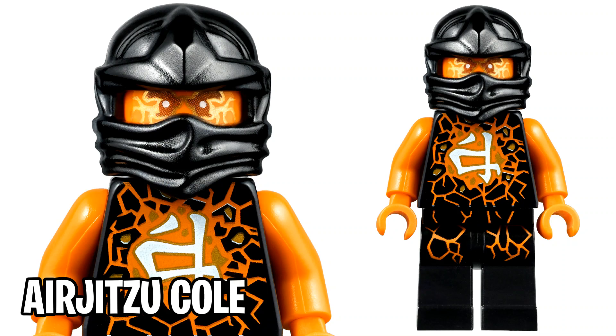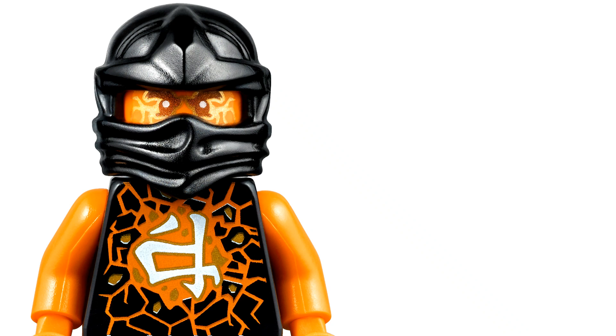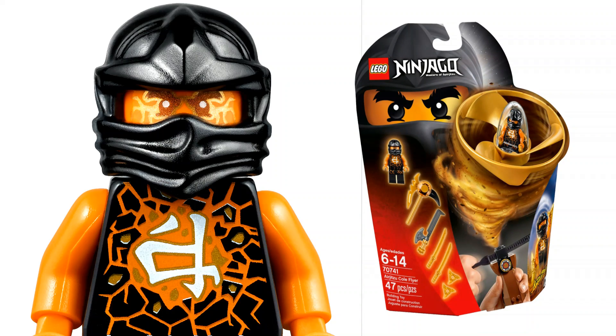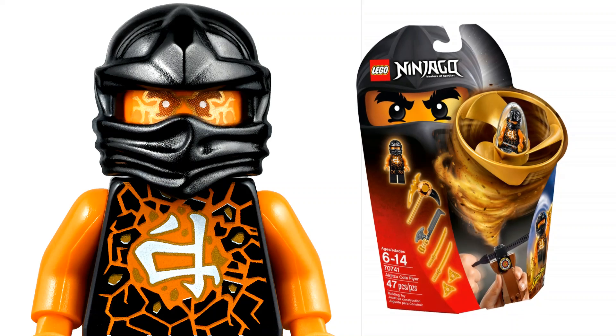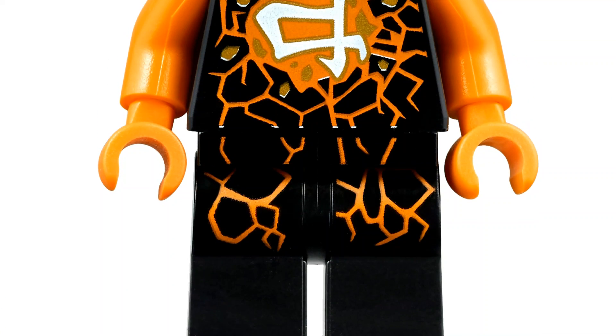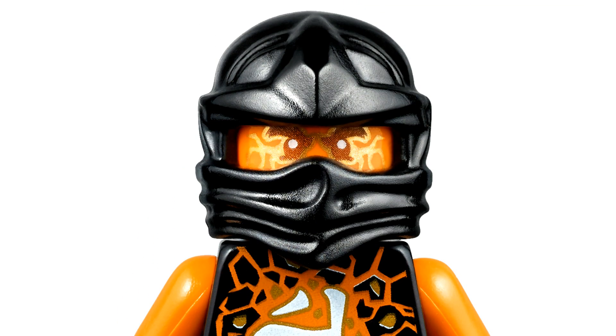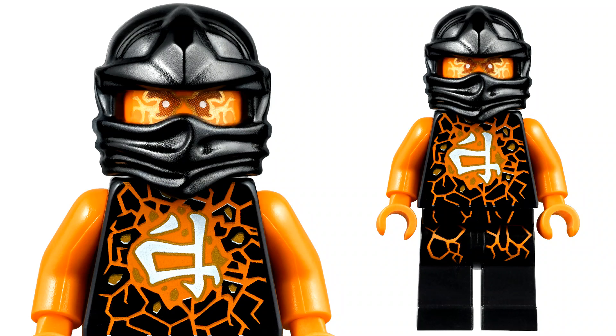At number 4, in my opinion one of the craziest Ninjago ninja minifigures — this is Air Jitsu Cole. Similar to Cole RX, he's rocking that bright orange, but this time it's all over the figure. The only way to get him was through his Air Jitsu Flyer set from the Possession wave. The simplistic combination of orange, black, and small bits of white work together beautifully, and the all-orange head with crazy printing on it is a standout. Easily one of the best Cole minifigures ever made for Ninjago.